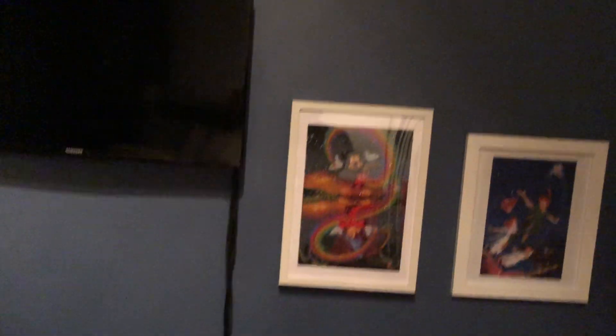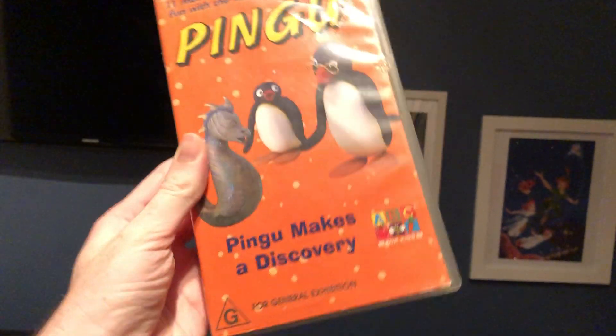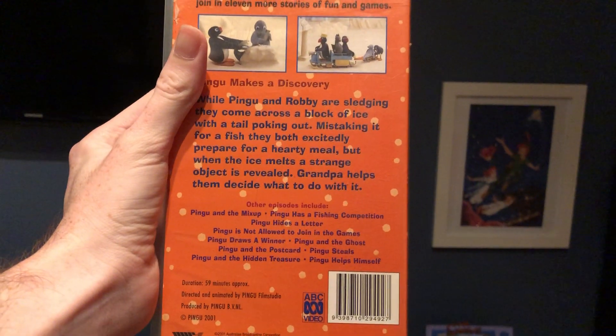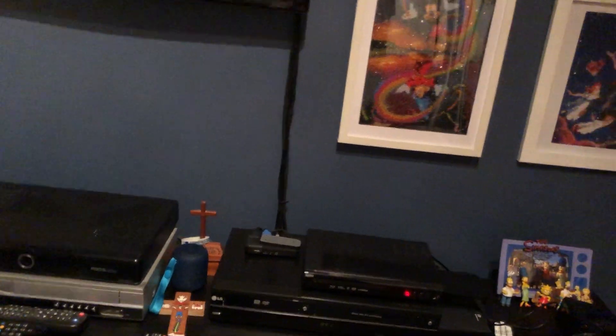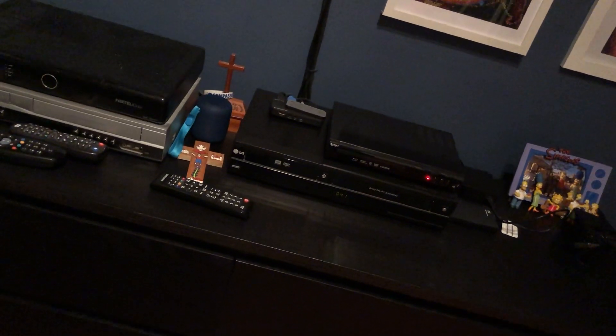The next one I'm going to show you is Pingu Makes a Discovery from 2001. Here's the front, the spine, and the back. And as you can see inside, it just has other ABC for Kids videos available to buy.